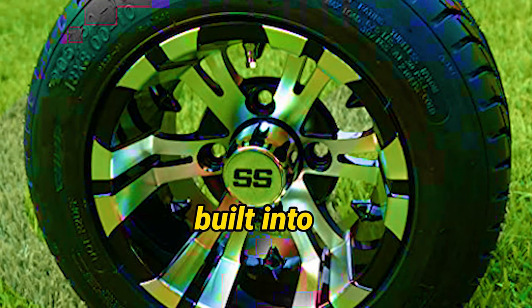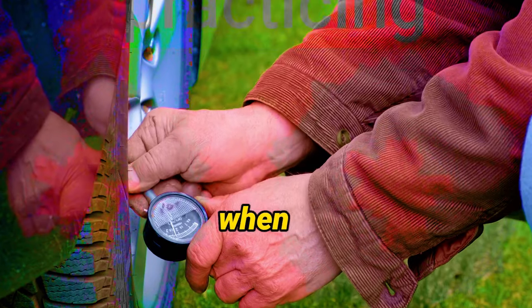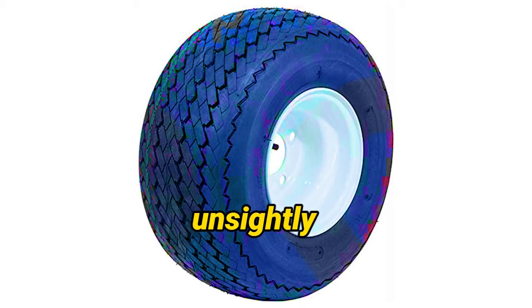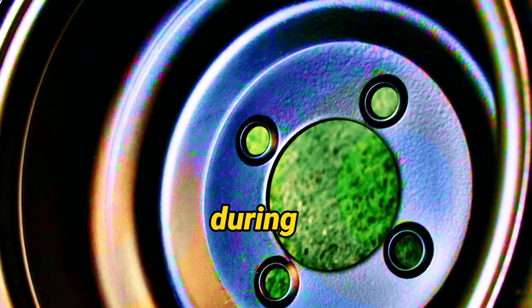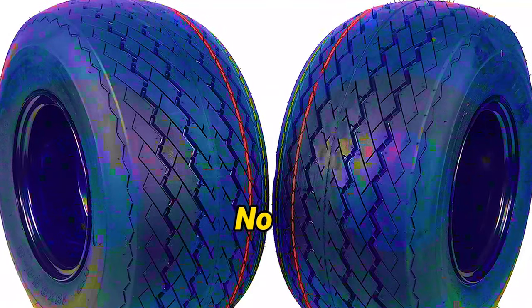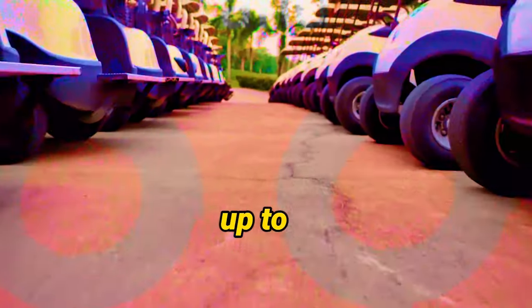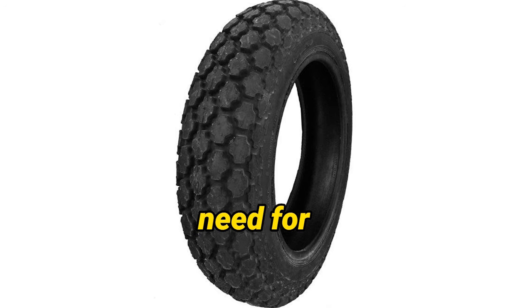The protective rounded shoulder built into these tires addresses the concern of damage caused by sharp turns on delicate turf. With the Antigo Turf Tires, you can say goodbye to unsightly marks or ruts — the rounded shoulder acts as a barrier, preserving the aesthetics and health of your turf even during tight turns. These 4-ply tires are engineered to withstand the demands of frequent use, built to last and offering extended service life so you can enjoy years of reliable performance without frequent replacements.